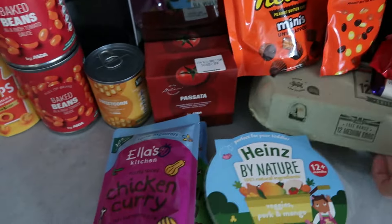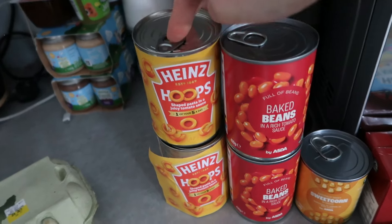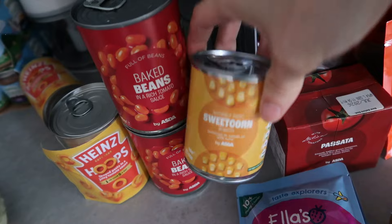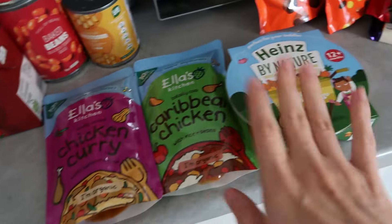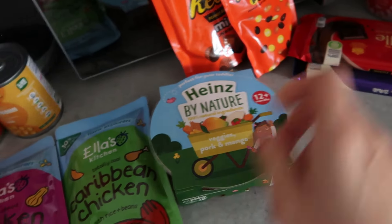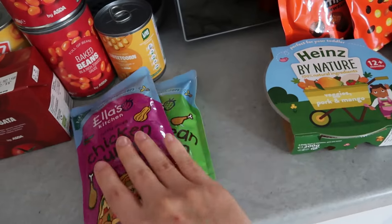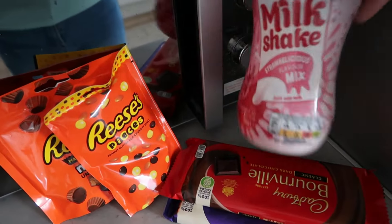Food cupboard bits: 12 medium eggs, two tins of Heinz Hoops, two tins of Asda baked beans, a tin of sweetcorn, and a carton of passata. For baby dinner top-ups — just for any meals my one-year-old daughter Ava won't be able to have — I've got veggies, pork and mango, Caribbean chicken, and chicken curry pouches. I always like to have these in the cupboard.